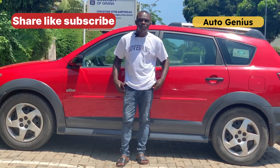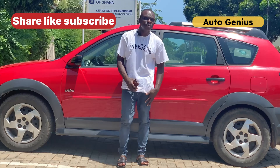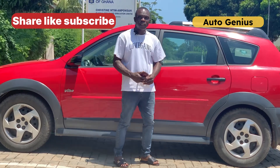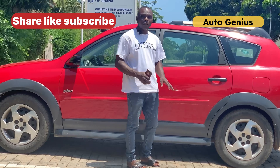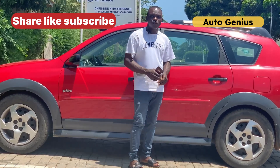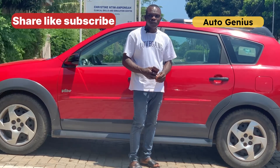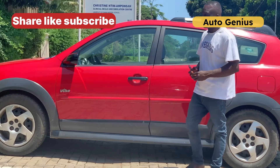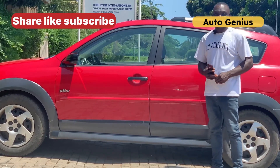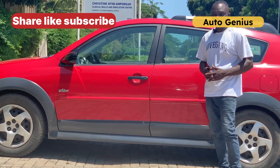These are the things you have to do, and I'm going to demonstrate it in this video. I'm going to use this car to show you — taking a tutorial to walk you through things you have to check, things you have to do, and what not to do when purchasing a Ghanaian used car. Whether it's a private, commercial, or any other type — these are the basic requirements you have to check.